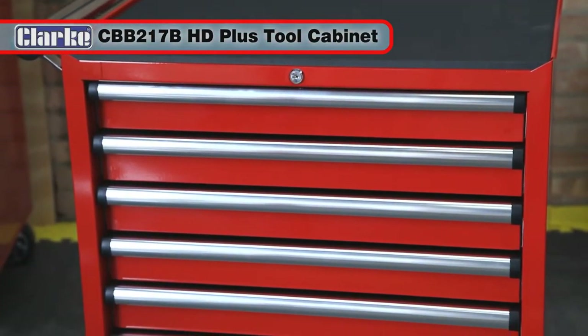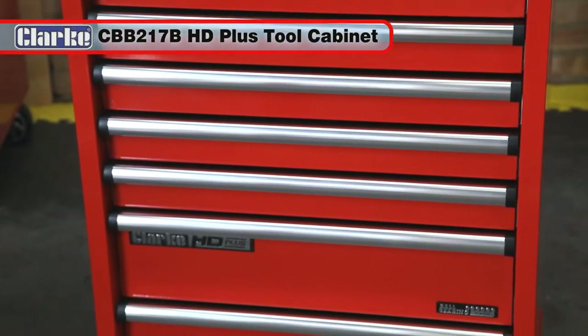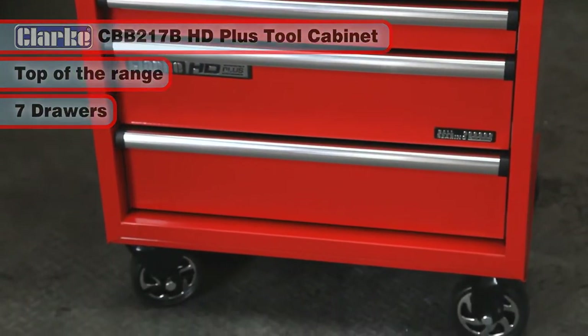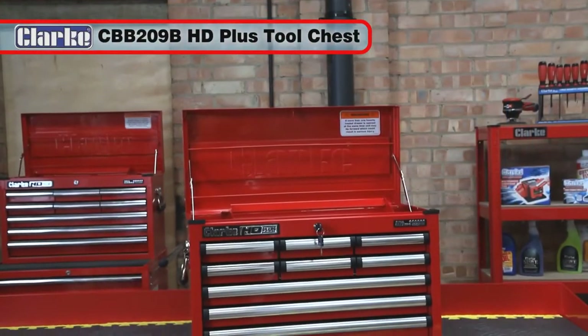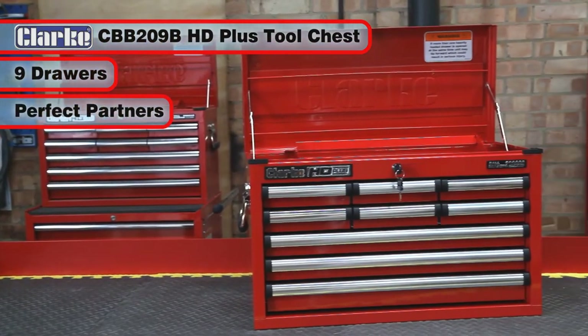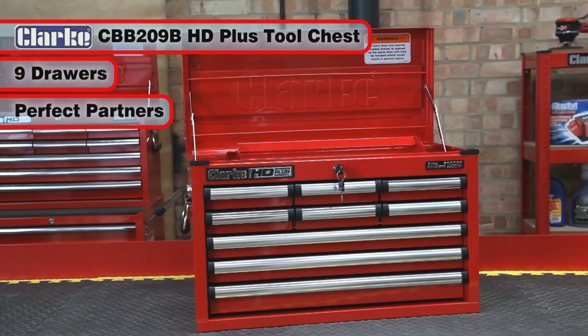The Clark CBB217B HD Plus is a top-of-the-range 7-drawer professional tool cabinet, and the Clark CBB209B HD Plus 9-drawer professional tool chest makes the perfect partner for the ultimate in tool storage.